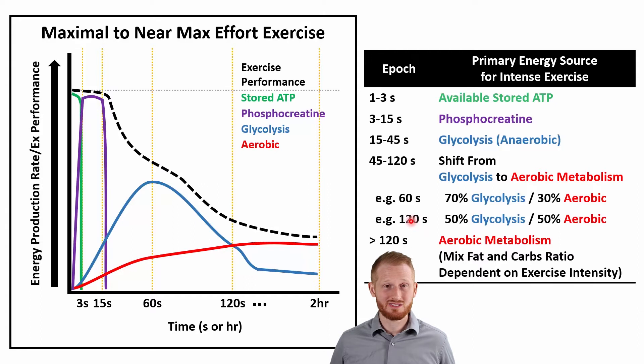Going from one minute to two minutes, this is the point where aerobic and anaerobic metabolism cross each other. At two minutes, we are using 50% anaerobic and 50% aerobic metabolism, keeping in mind that aerobic metabolism is still primarily using the end products of glycolysis — the pyruvate and various electron carrier molecules — to fuel aerobic metabolism.